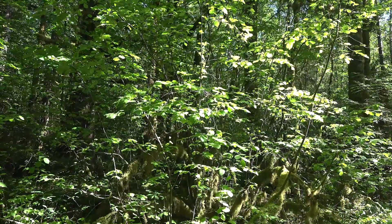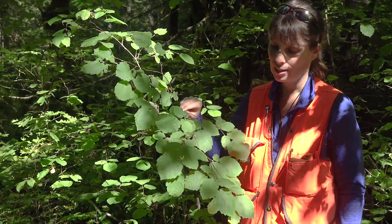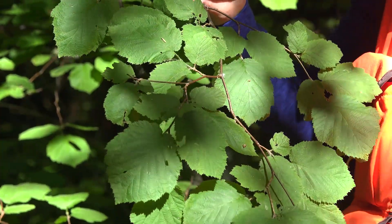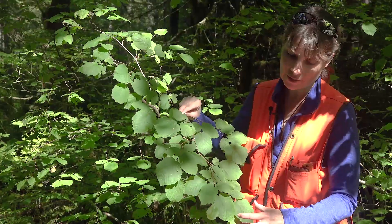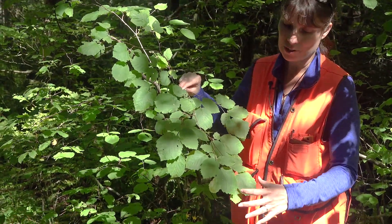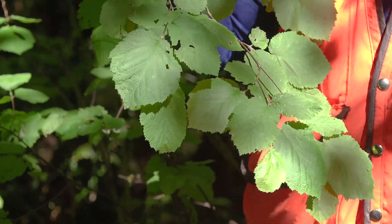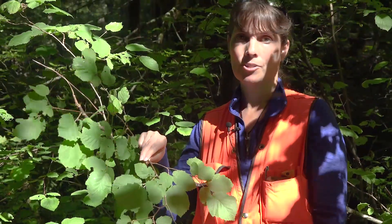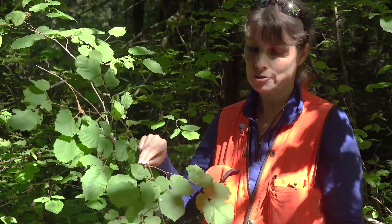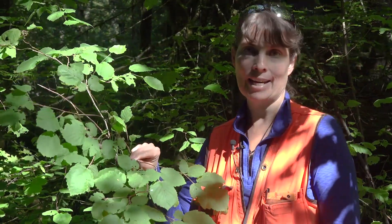It can grow up to 30 feet tall. The zigzagging stems are a really important characteristic, as are the leaves, which are somewhat pubescent — they have a fuzzy feeling to them. They're often a little bit wider toward the apex, so they're a little boxier looking than something like Alnus rubra. Remember, Alnus rubra is a tree with a single bole — a really tall, bold tree — whereas this can be a loosely branching shrub to small loosely branching tree. And those leaves come up at an angle.